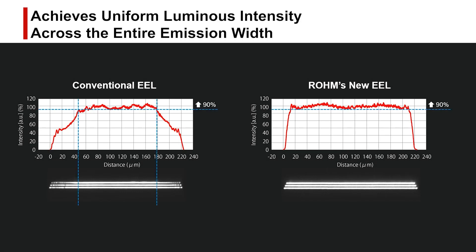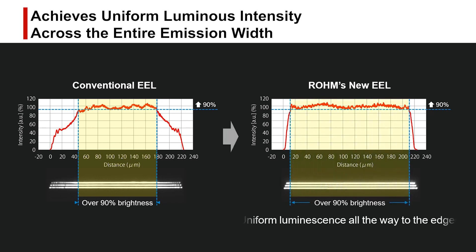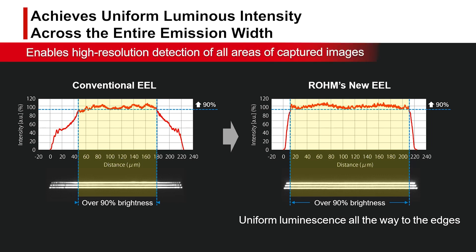Conventionally, EELs have the problem of darkening at the edges of the light emitting area. Roam has succeeded in making the luminous intensity uniform over the entire light emission width, achieving stable LiDAR performance by enabling high resolution reading to the edge of the image.